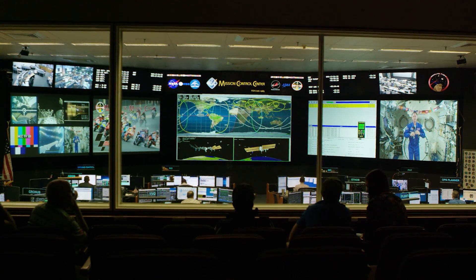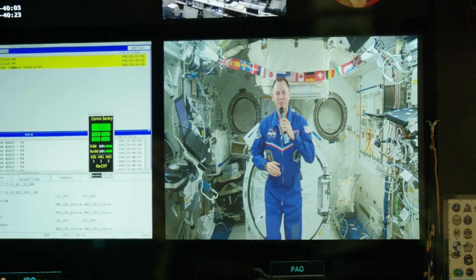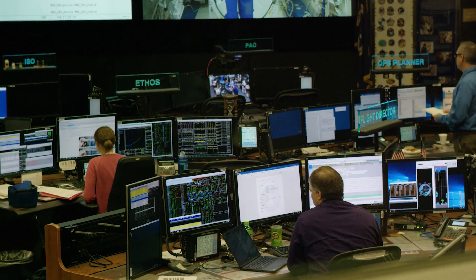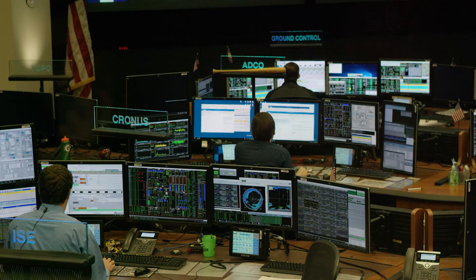After that, we'll be heading over to Mission Control, where we'll be viewing the real-time International Space Station Operations Support, where the Flight Director and all the other teams support space station operations.